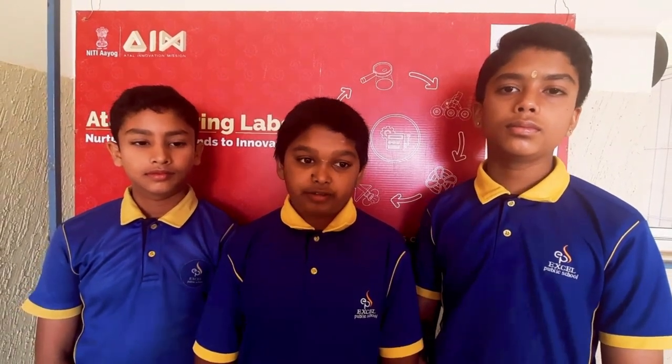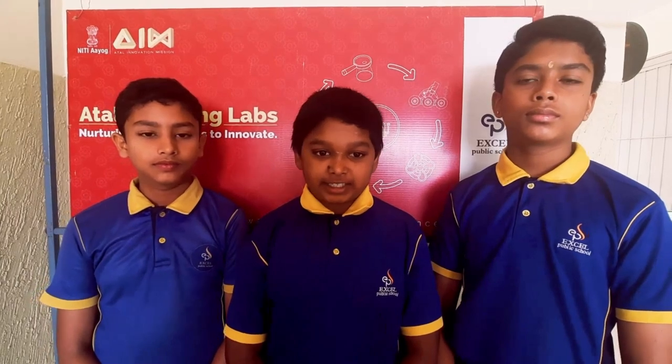Today we are excited to share our journey of creating a revolutionary educational toy, the Science Transformer. But first, let's discuss the unique learning needs of children aged 9 to 12. Our exploration revealed that existing educational methods may not entirely meet the diverse needs and learning preferences of children in this age group. To address this, we delved into crafting a solution that combines play and education seamlessly.